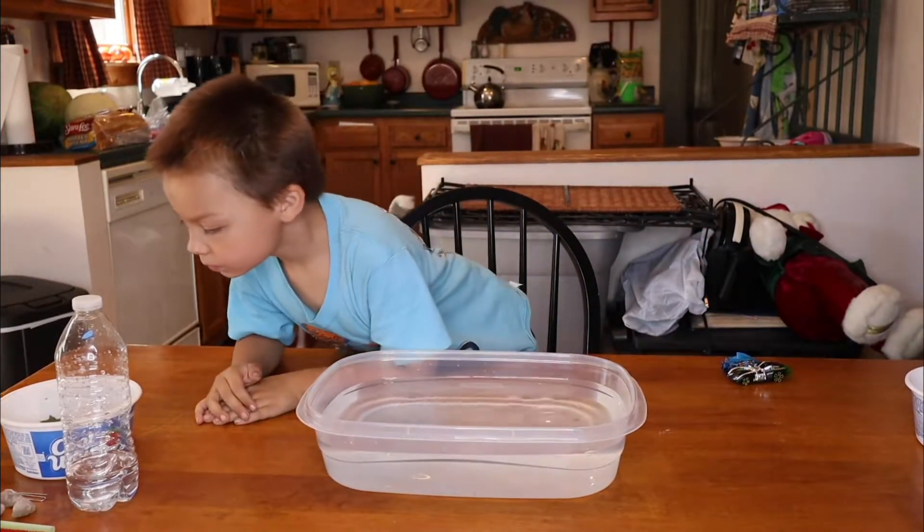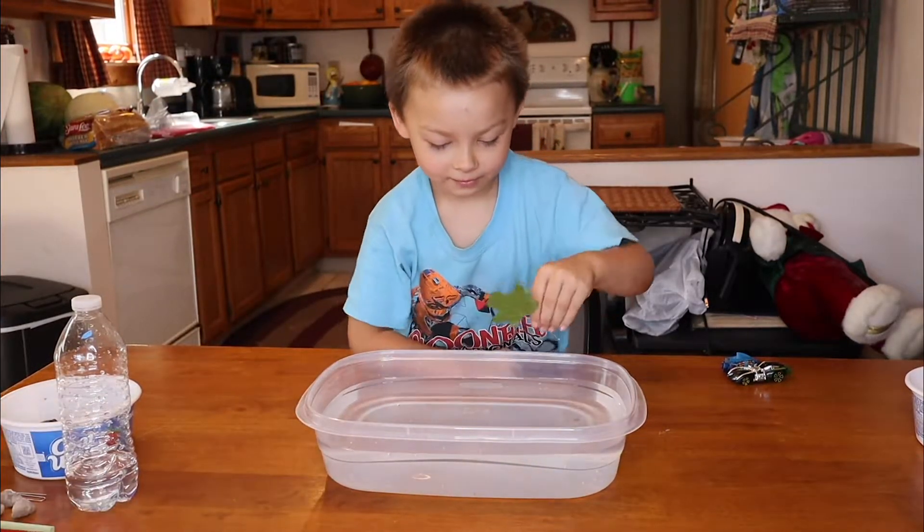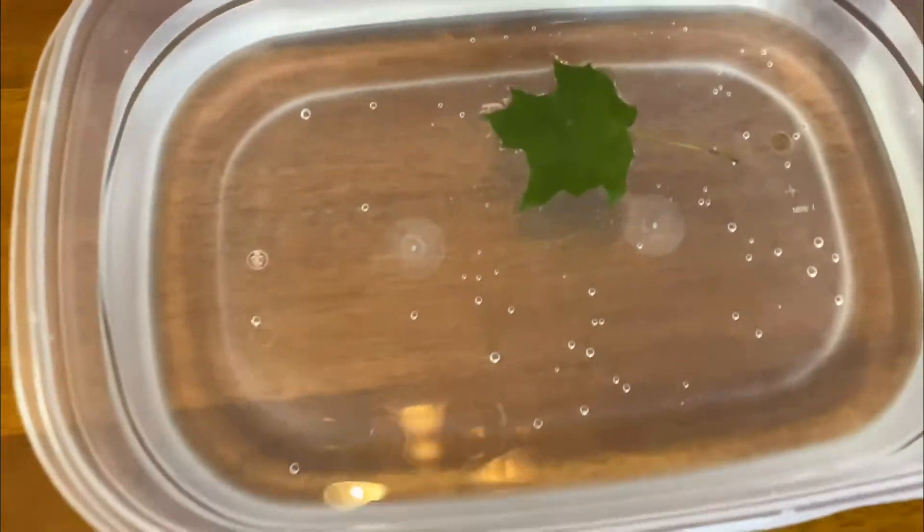All right, how about let's try the leaf next? Will it float or will it sink? I think it'll float too. It floats.